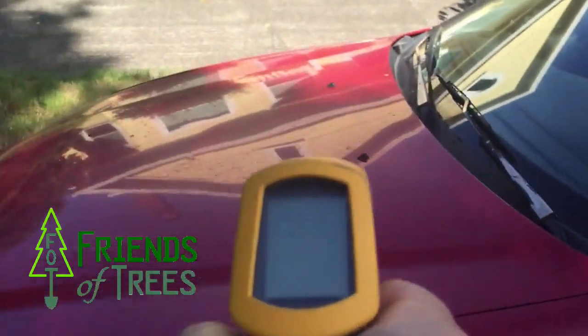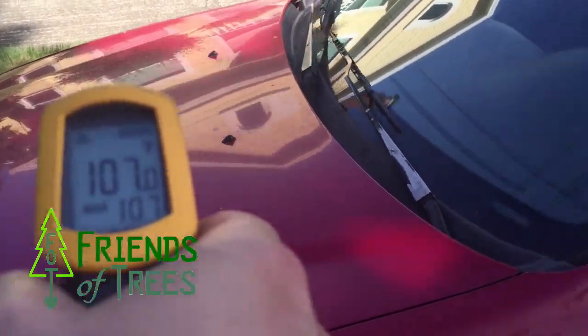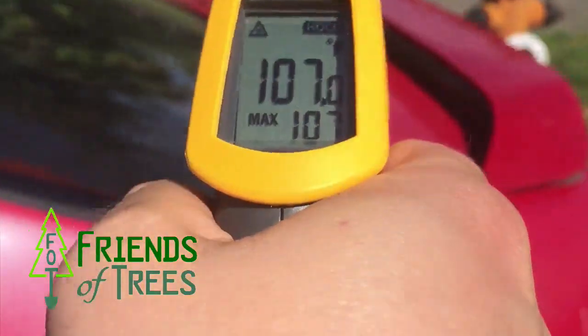First we're heading over here into the shade, now over to the sun.